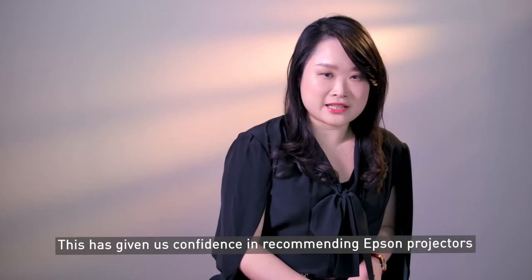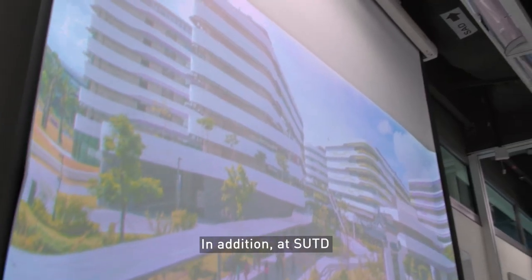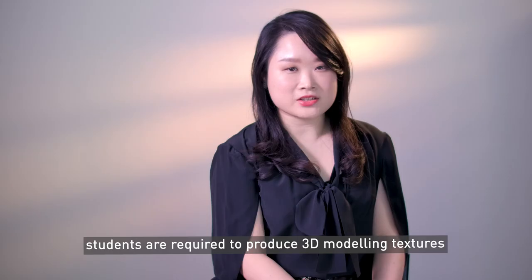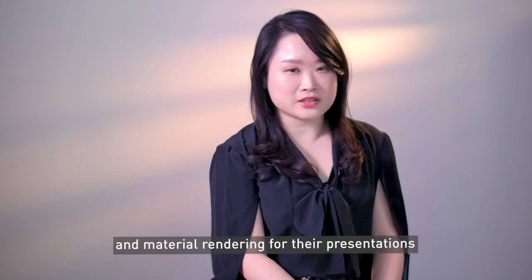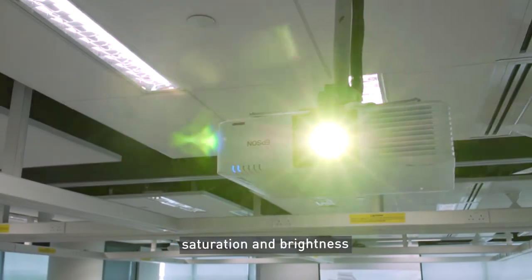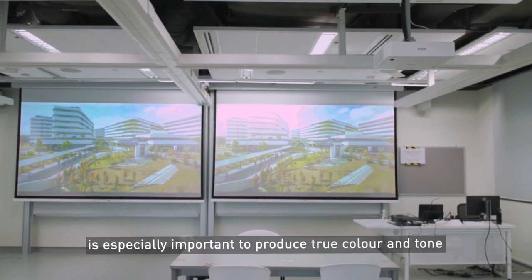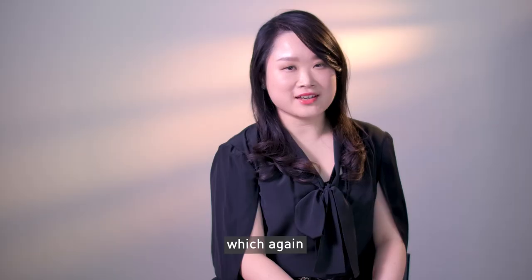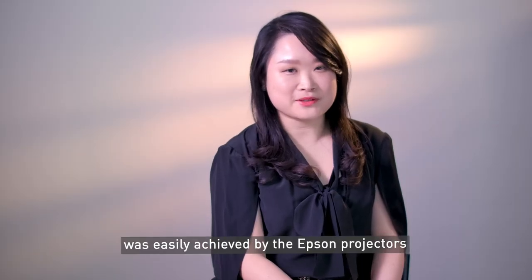In addition, at SUTD, students are required to produce 3D modeling textures and material rendering for their presentations. Therefore, high color reproduction of color hue, saturation, and brightness is especially important to produce true color and tone, which was easily achieved by the Epson projectors.